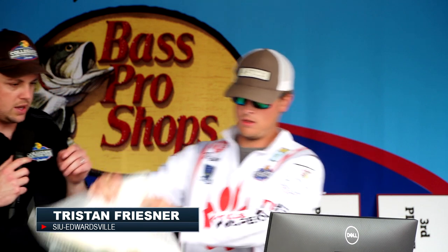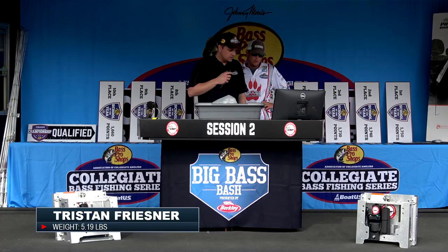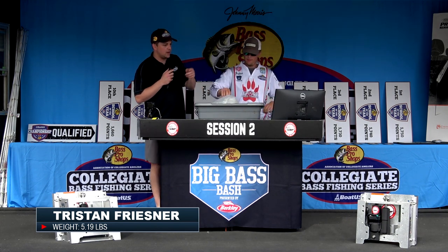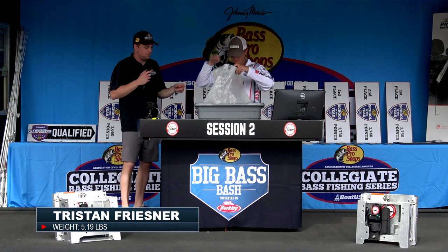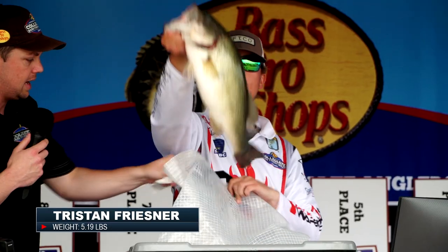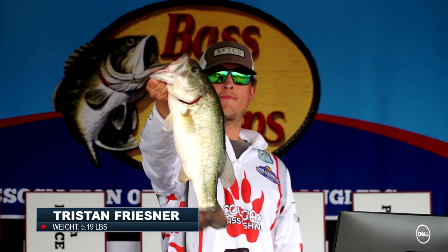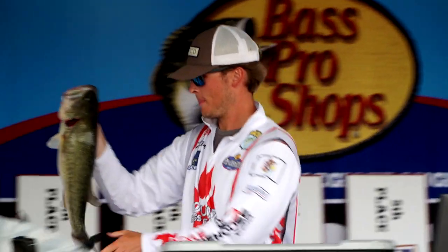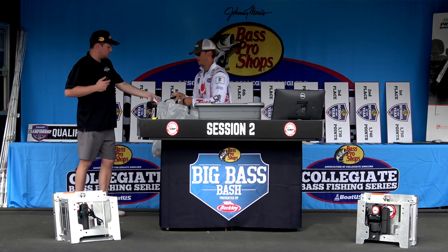Tristan, also from SIU Edwardsville — we need 3.08 to get you in. New leader, session two presented by Bob's Machine Shop! Tristan from SIU Edwardsville — that one goes 5.19. Pull it out, I'll take the bag from you. Hold it up for Kevin right there to get a picture. Beautiful fish — I think that might be the first one today over five pounds.